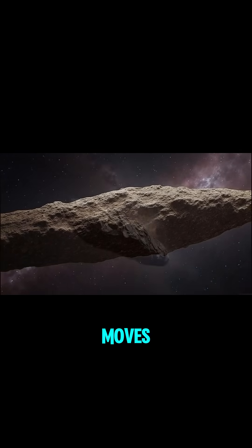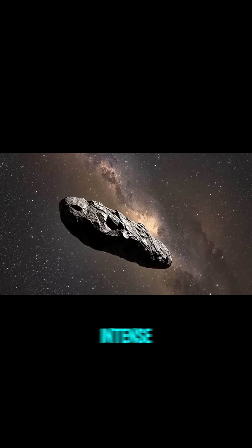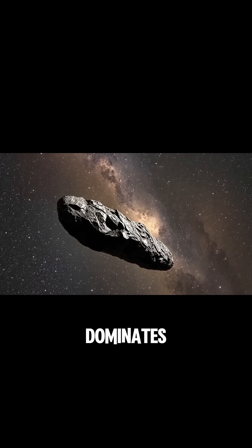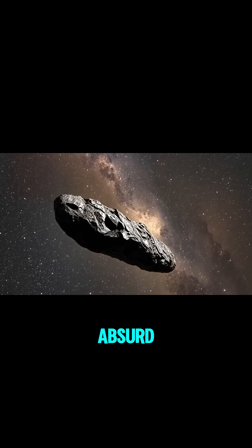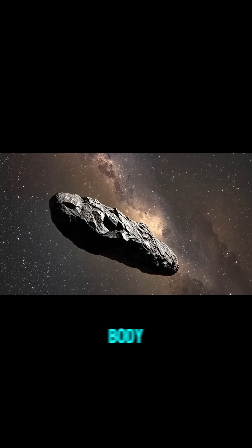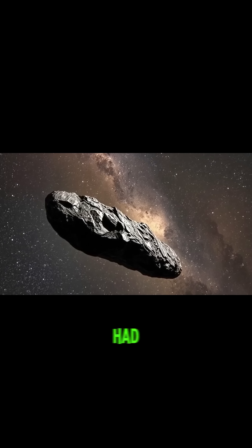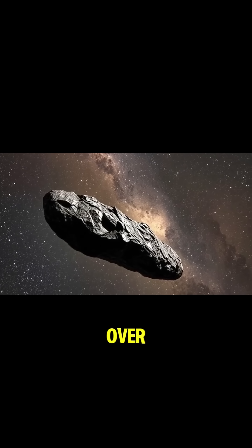As Oumuamua moves away from the sun, the lighting changes dramatically. The intense sunlight no longer dominates the scene, but it's still strong enough to reveal an absurd amount of detail on the object's surface. The elongated body now appears covered with deep, irregular fissures, as if it had been sculpted by countless collisions over millions of years.